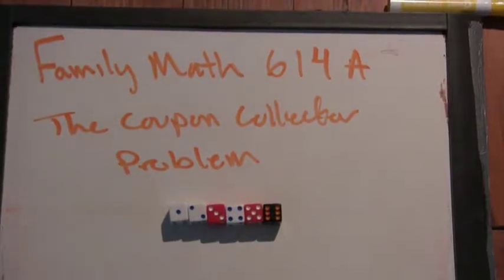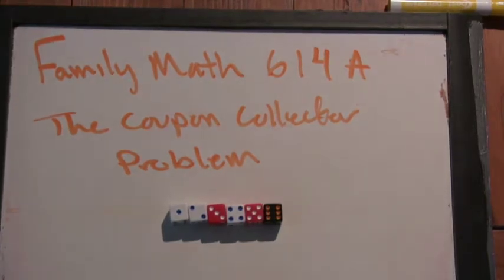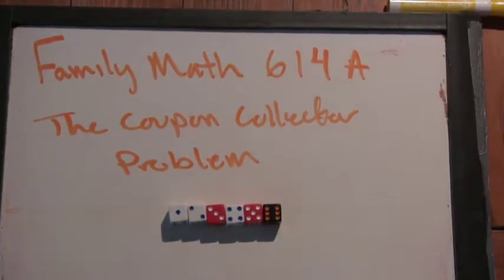Good morning. Welcome to Math 614A. So today we're going to talk about a problem that I've actually been meaning to talk about for a while, called the Coupon Collector Problem.